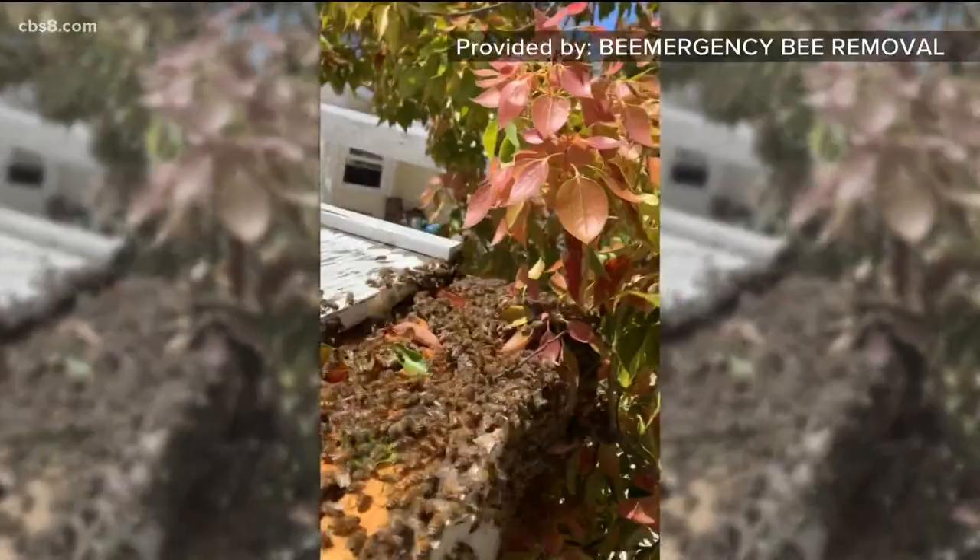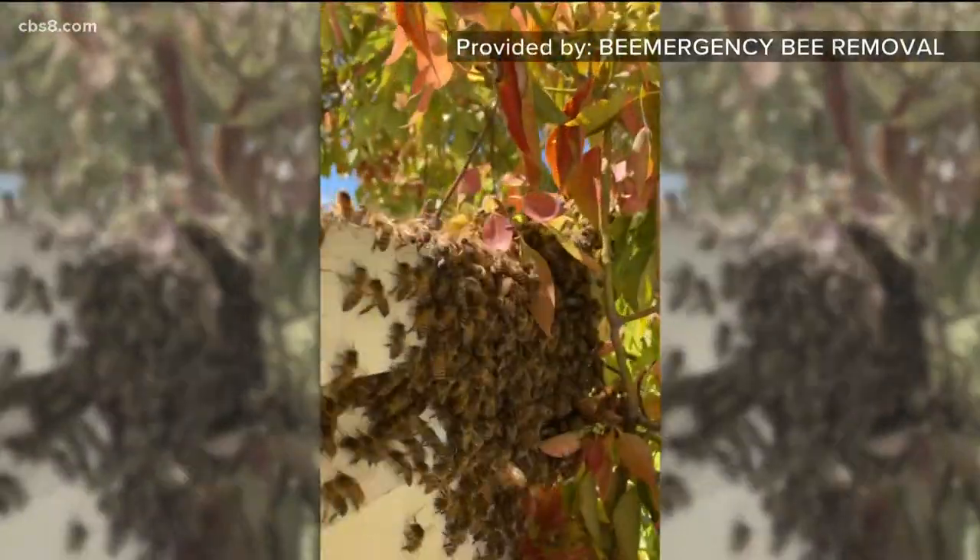These swarms should be taken seriously, as many wild hives have been Africanized. I just had one three weeks ago in Oceanside — it put the wife and the dog in the hospital and almost killed both of them.